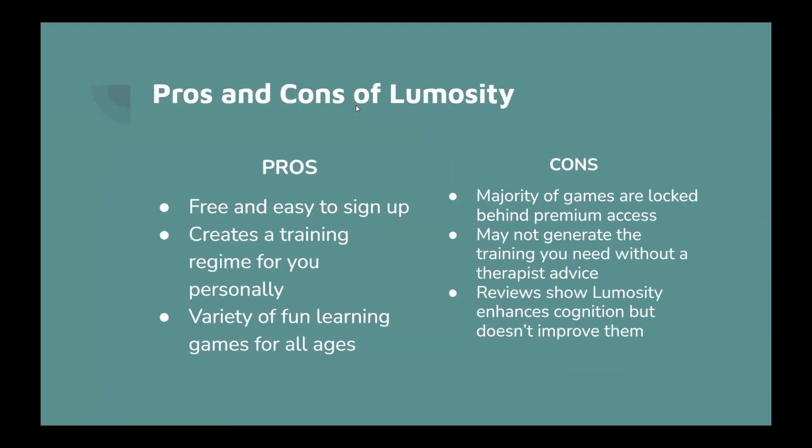Pros and cons of Lumosity. The pros are that it's free and easy to sign up, it creates a training regime for you personally, and there are a variety of fun learning games for all ages. Some cons might include that the majority of games are locked behind premium access, they may not generate a training plan without a therapist's advice, and reviews show that Lumosity enhances cognition but doesn't fully improve it.